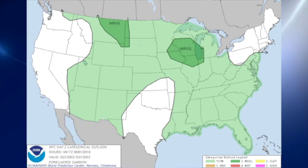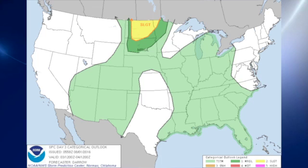For day two, we have two marginal risks — one over Wisconsin and parts of Iowa, Illinois, Indiana, and a little bit of the southeast part of Minnesota, and then a second area primarily in the eastern parts of Montana. And for day three, slight risk over primarily North Dakota, catching a little bit of northwestern Minnesota, and that's pretty much it.